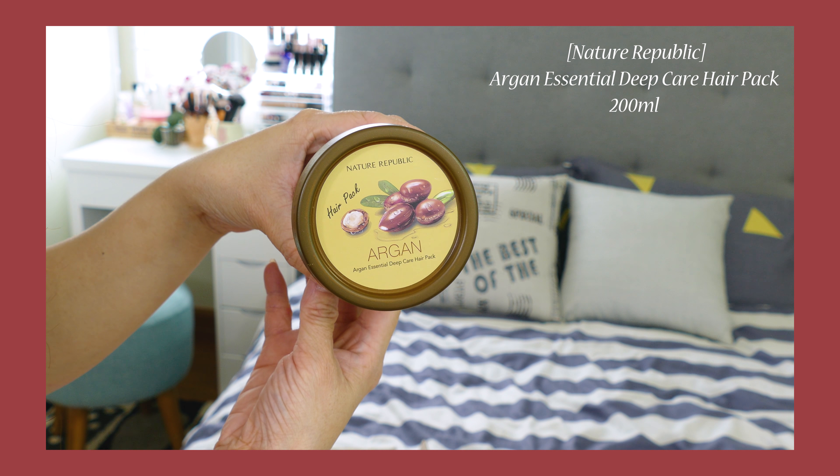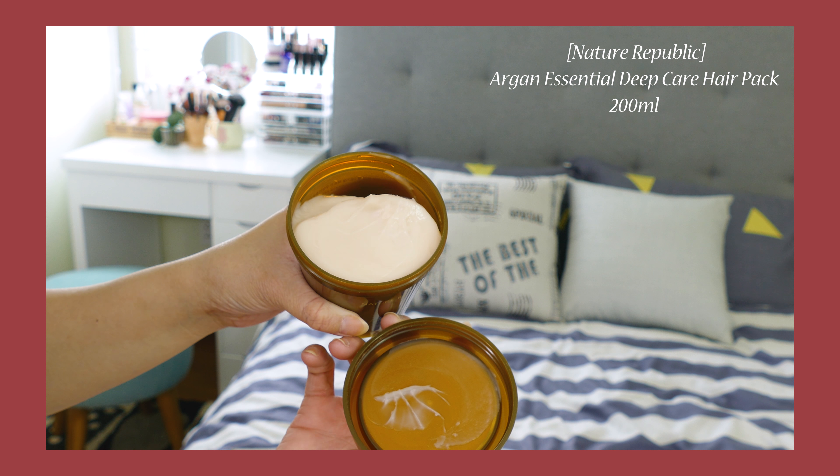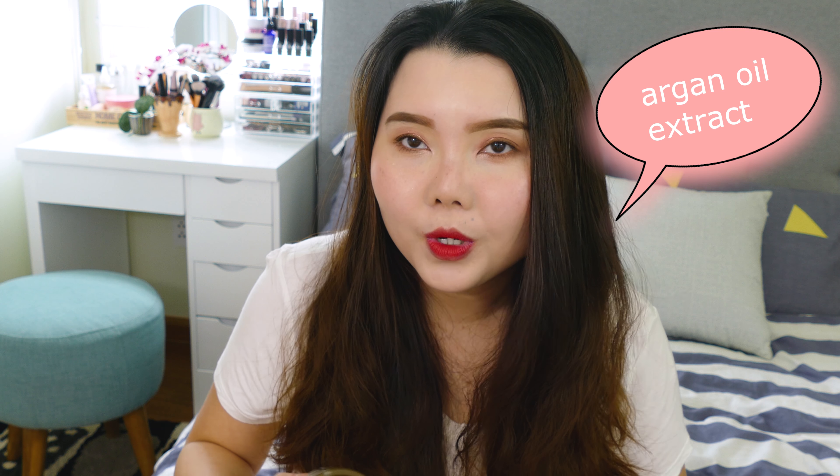The last product I want to talk about is this Nature Republic Argan Essential Deep Care Hair Pack. I've been searching for a good hair pack for a long time because my hair is quite a lot and also very dry, especially at the ends, since I've done a lot of heat styling, perming, and other damaging treatments. I've been looking for a hair pack that can moisturize and also heal the damage already done on my hair, and this is the one everyone talks about, which made me very intrigued. It mostly contains argan oil extract, which is very famous for nourishing and healing damage on your hair, and it has a very pleasant smell.